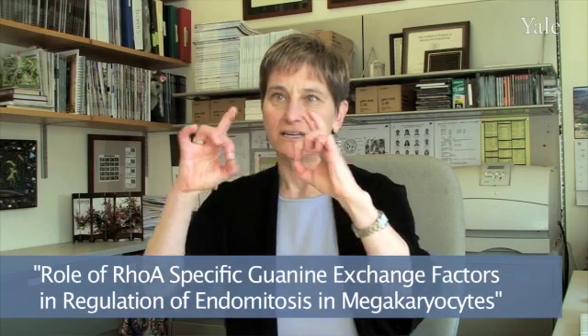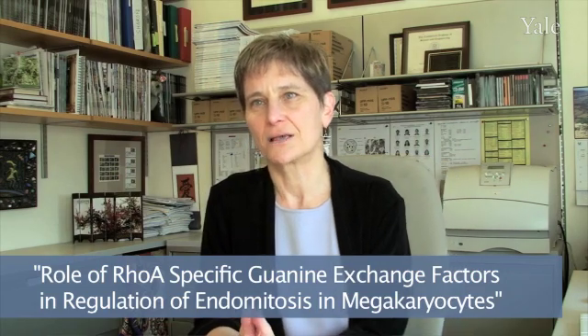The cell doesn't undergo cytokinesis after the DNA divides. This work elucidates some of the mechanisms that take place to prevent cytokinesis from occurring, even though DNA division has occurred. This project investigates what genes are involved in making sure that the cell undergoes endomitosis rather than regular mitosis, which leads to cytokinesis and the separation of the cell.